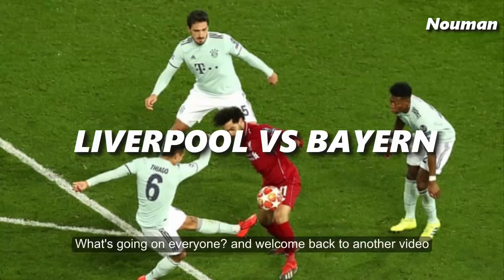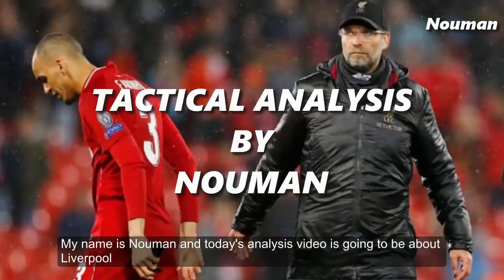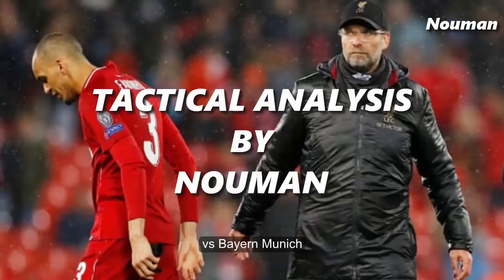Welcome back to another video. My name is Noman and today's analysis video is going to be about Liverpool vs Bayern Munich.